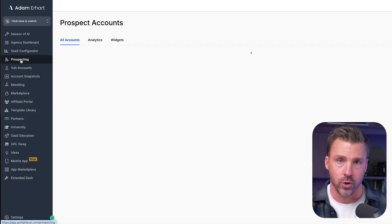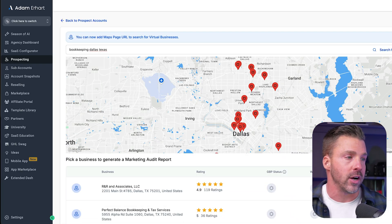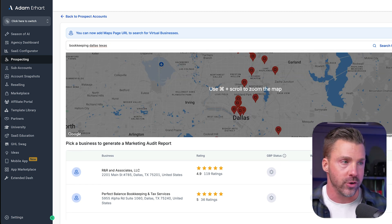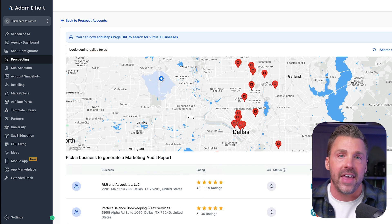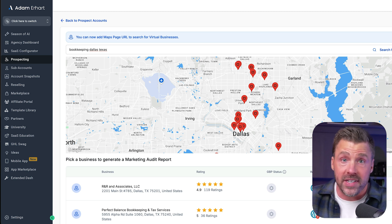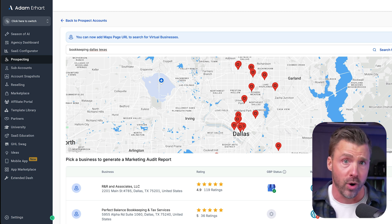The next thing we can do to find potential clients is use a tool like High Level, specifically their prospecting tool. Let's pick a different city — how about Dallas, Texas? What's nice about this is it's not only going to show us their reviews and rankings, but also whether they've claimed their Google business profile, whether they're running WordPress, and something called a conversion rate score, which shows us how likely they are to need our services — including a website and other marketing services we can automate and deploy using AI.